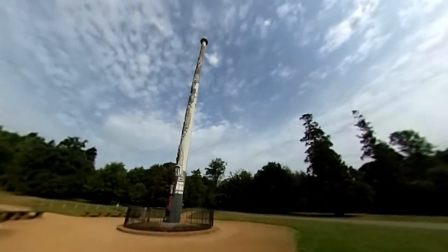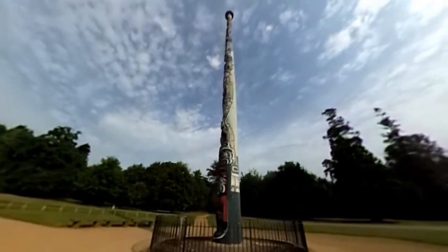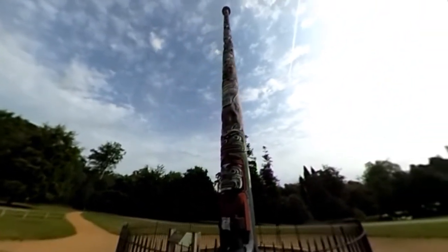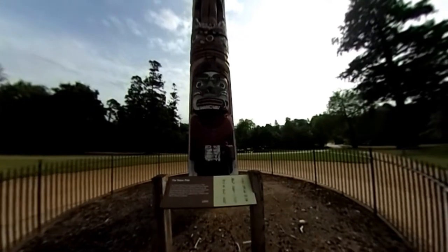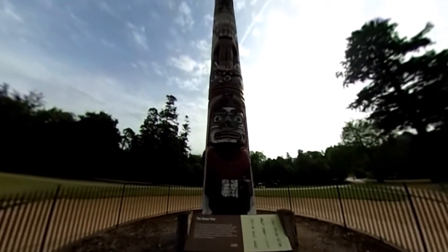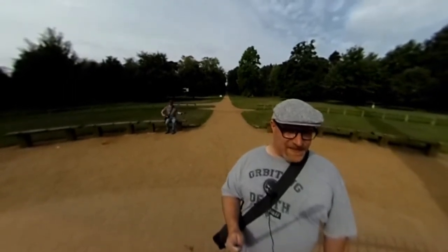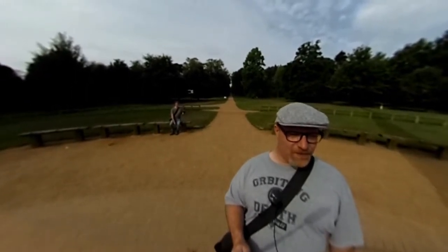There's a part on the other side of it about what it's about. Erected in 1958 to mark the centenary of the establishment of British Columbia as a crown colony. Carved from a single 600-year-old log of western red cedar taken from the forests of Haida Gwai,